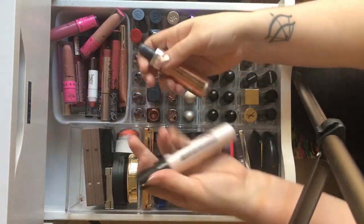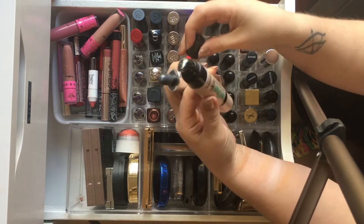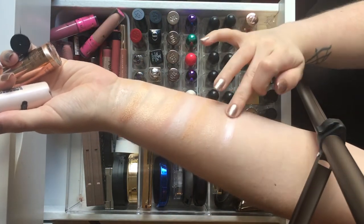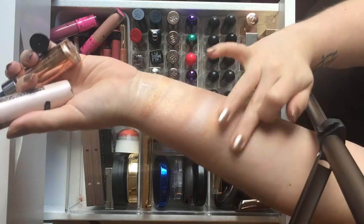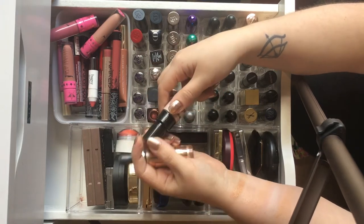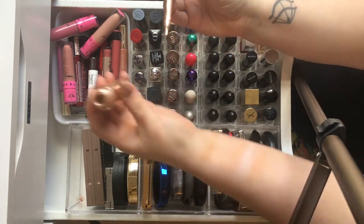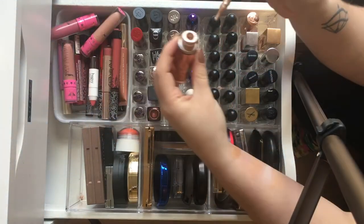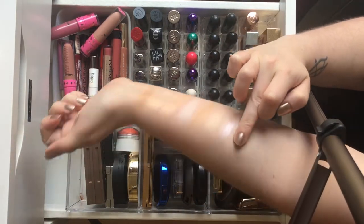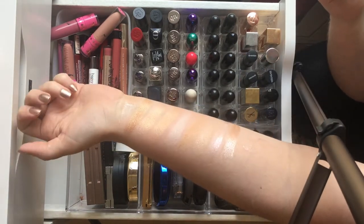We also have the Sleek 3-Way Highlighter — you can use it as a primer or highlighter, it's liquid, and it really is an icy glow. I use this on days where I'm not wearing loads of makeup but want to glow. It's only about £6 and is amazing for the price. On the other end of the spectrum, we have the Cover FX drops, which are ridiculously expensive but like liquid gold — just the most perfect finish.